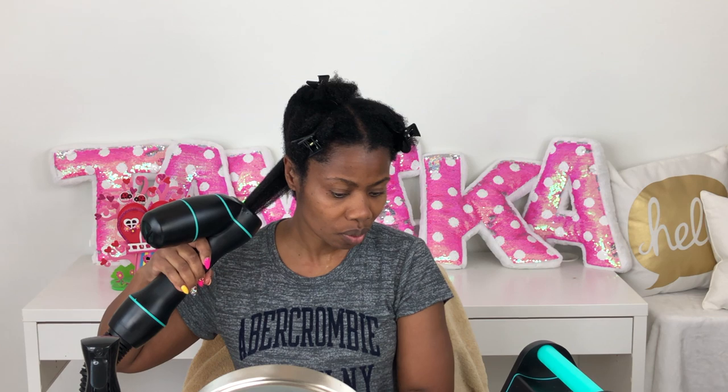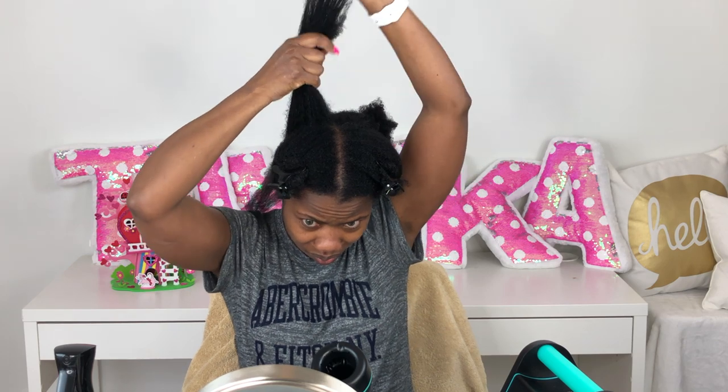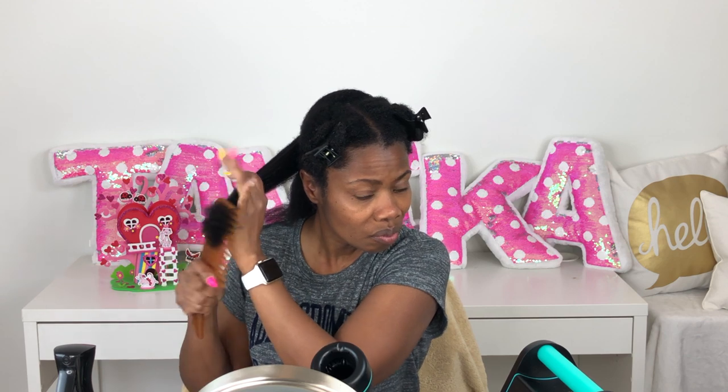I'm starting with small sections, using a comb to work out some of the kinks as I go. The RevAir is heavy but I love it. I pulse the air dryer and comb a little to get the tangles out depending on my position. I added a bit more Neutrogena Triple Moisture conditioner to my hair — I was using it too sparingly — and I'm continuing section by section with the RevAir, combing out sections as I go.